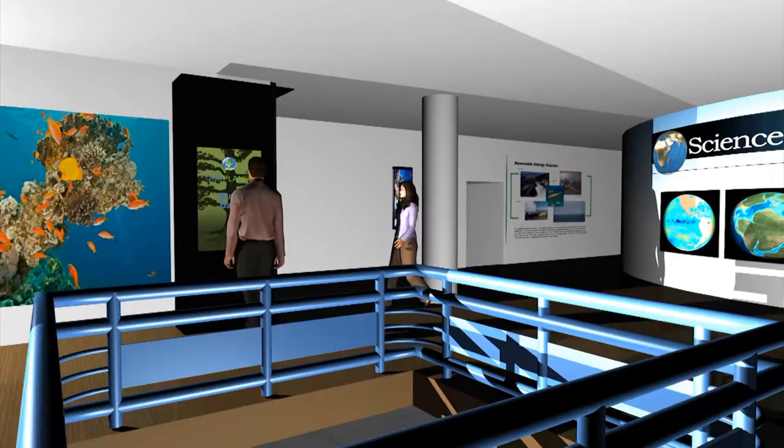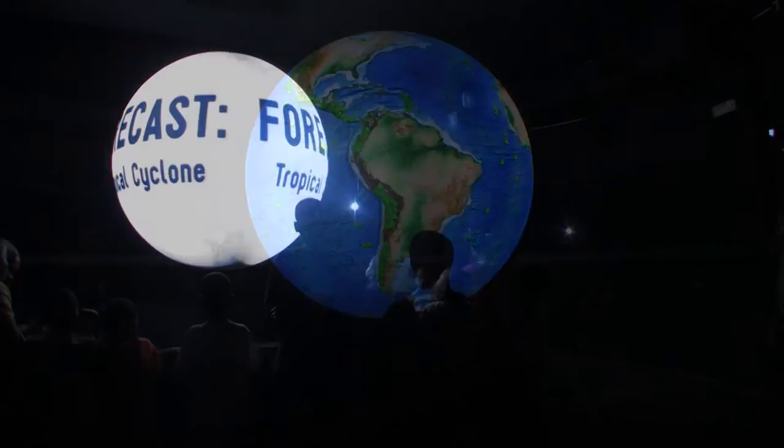The final exhibit on the second floor is Science on a Sphere. This uses NASA data and presentations to show interesting information about the Earth.